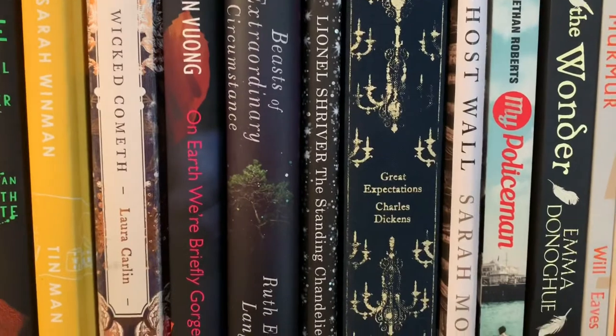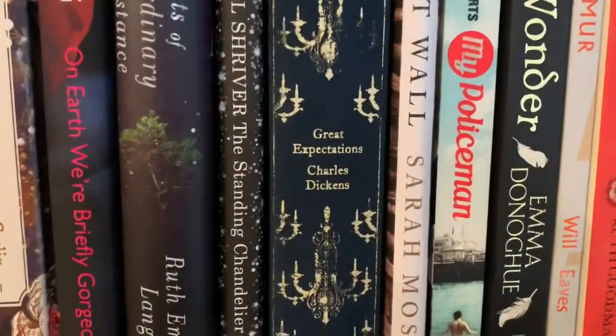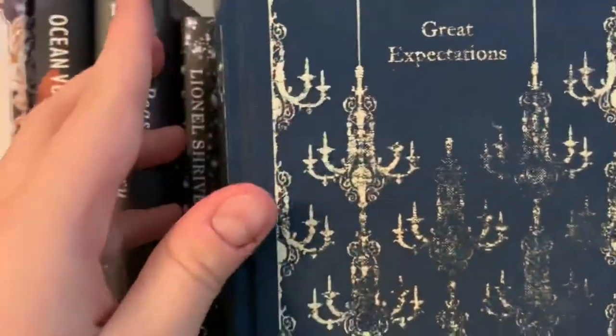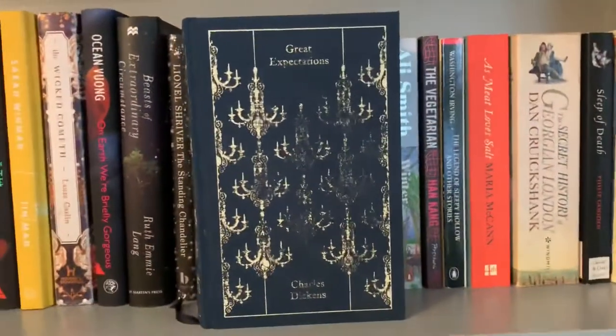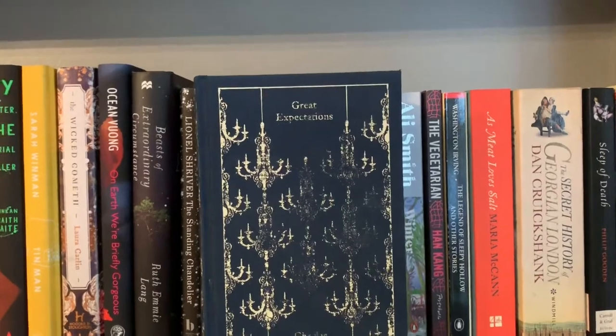Lionel Shriver's The Standing Chandelier — the less said about that, the better. And then we have the gorgeous, wonderful Great Expectations by Charles Dickens. This is such a gorgeous edition — it's one of the Clothbound classics. Usually I have my classics in the Black Penguin editions, but I got this because it's just gorgeous, really. Look at it.